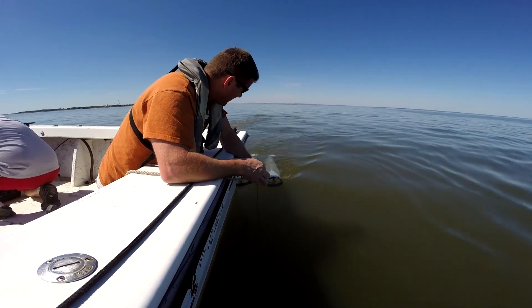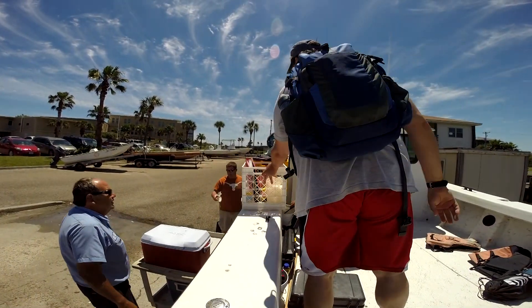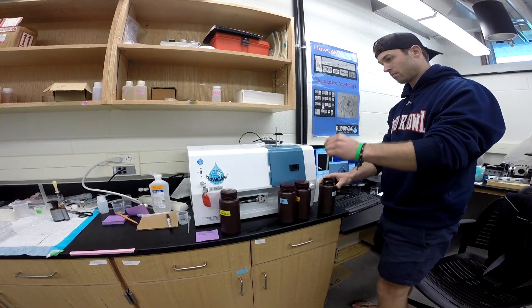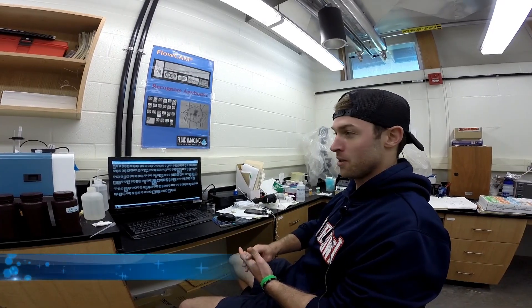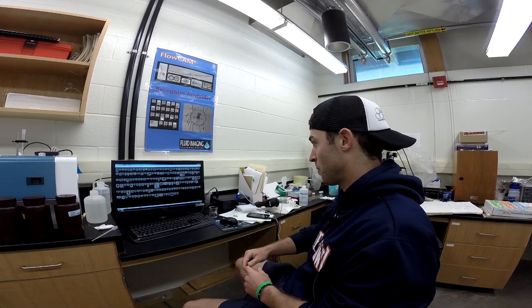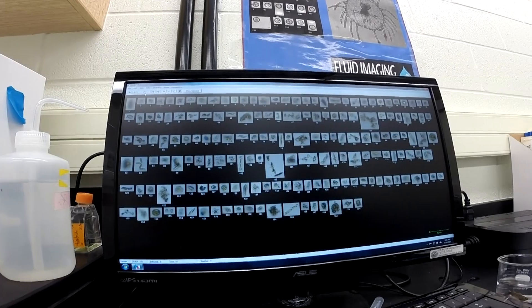We're taking samples of zooplankton that we'll take back to the lab and enumerate for species distribution and abundance numbers. Once we get them back in, we take them into the lab and run them through this flow cam. It analyzes a few milliliters of the sample through a high-resolution laser camera, singling out different organisms. We had 171 different organisms in just a few milliliters — it's a pretty cool machine that really makes life a lot easier.